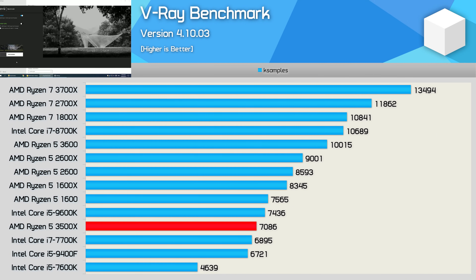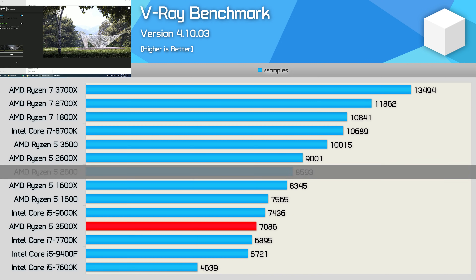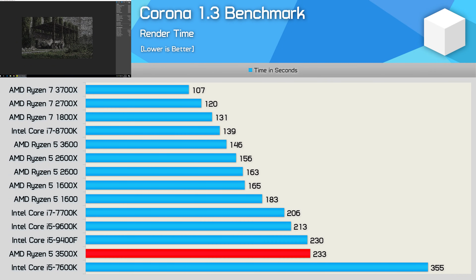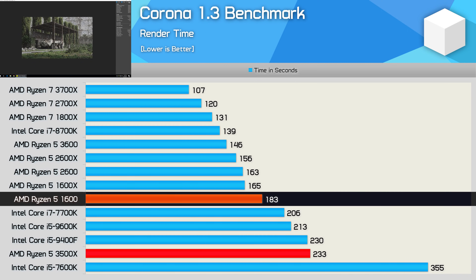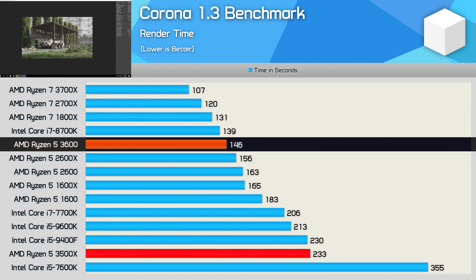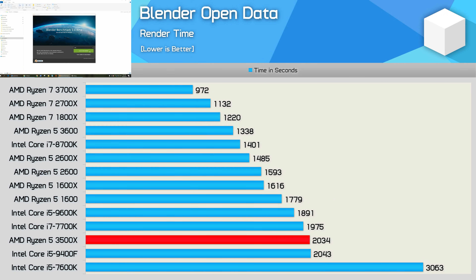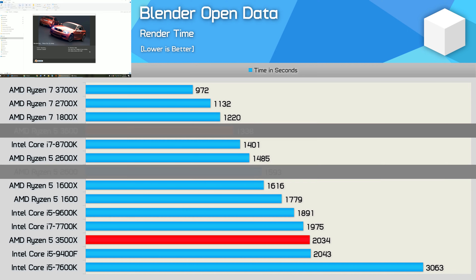For those looking for a budget productivity processor, the 3500X just isn't it. In the V-Ray benchmark it was 6% slower than the old Ryzen 5 1600 and almost 20% slower than the R5 2600. Things look even worse in the Corona benchmark — the 3500X is only able to match the Core i5-9400F, meaning it's 27% slower than the R5 1600 and 43% slower than the R5 2600, with a 60% increase in render time compared to the R5 3600. A similar story in Blender: the 3500X took 14% longer than the first-gen R5 1600, making it much slower than the R5 2600 and R5 3600.